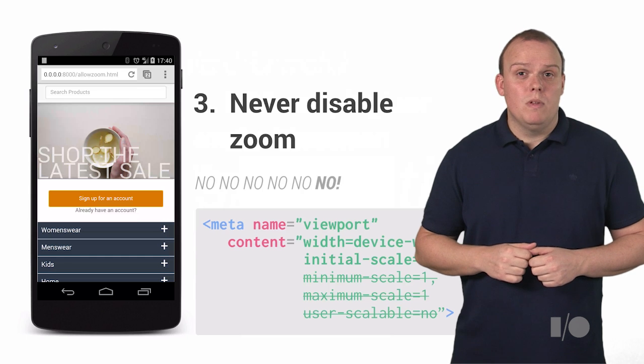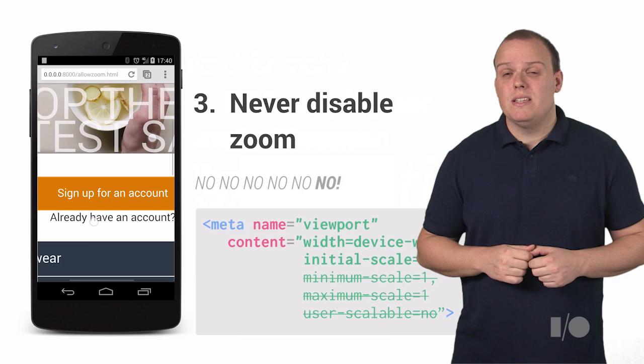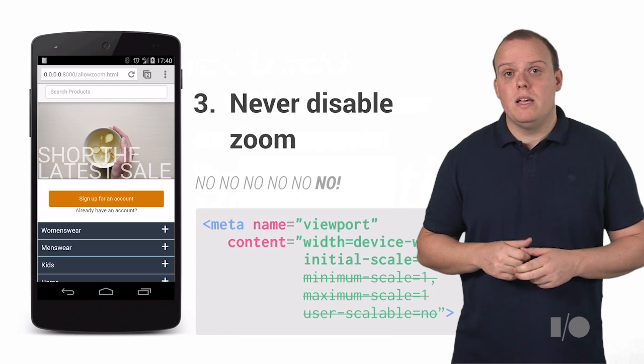Never ever disable zoom. Even though your users hate being forced to zoom, there is very little reason to lock this experience, even if you're building apps. By making sure that your users can zoom in, they will thank you for it. Simply use the default viewport meta tag we presented earlier and you're good to go.